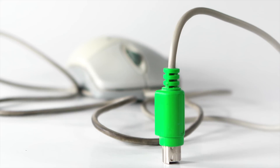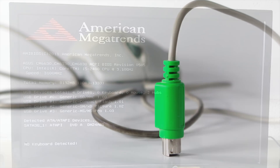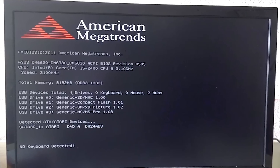Because PS/2 is a dedicated interface just for keyboards and mice, PS/2 devices don't have weird issues where your computer doesn't recognize them properly in the BIOS or before Windows loads drivers, as can happen occasionally with USB gadgets. That's a lot of benefits — long live PS/2, right?